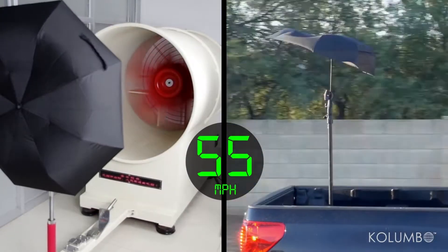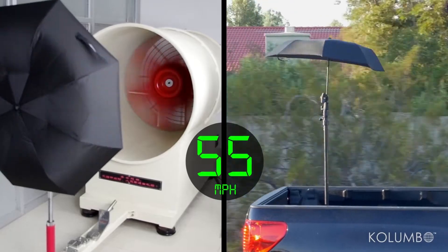Introducing Colombo Travel Umbrella, the world's first ultra slim umbrella that's performance tested up to 55 miles per hour in heavy winds.